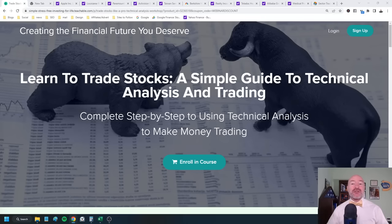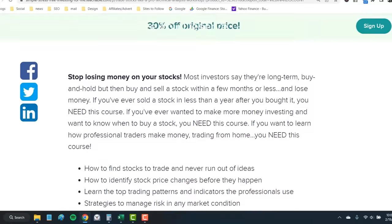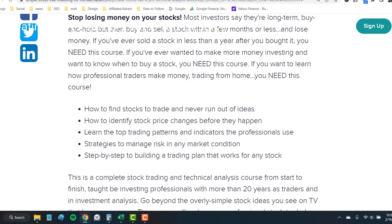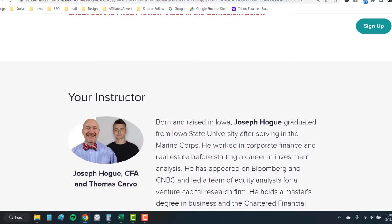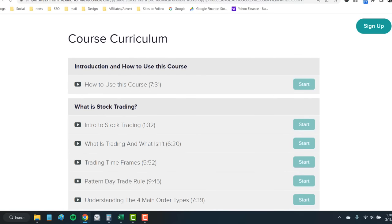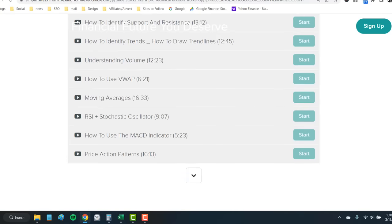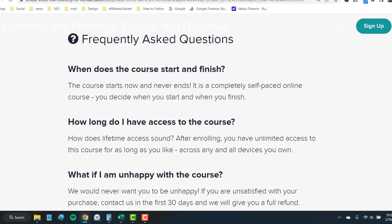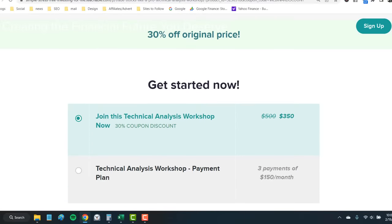I'm teaming up with Thomas Carver to open a new course, Learning to Trade Stocks, a step-by-step to the technical analysis, the trading tools that every investor needs. Click through the link in the description below. You're going to get a 30% discount, save over $150. If you've ever held a stock for less than three years, you need to know these technical signals for when to buy and when to sell. This course covers everything from trader psychology to market cycles, charting, and the patterns you need. It will pay for itself within three months of trading, with 39 videos including bonus materials.